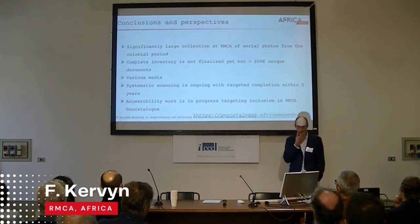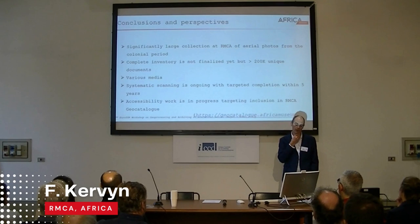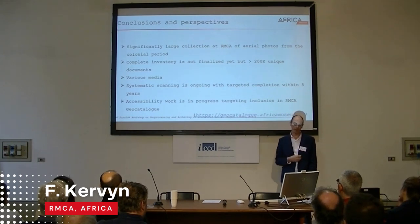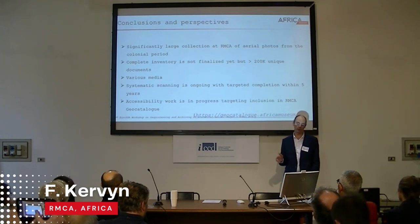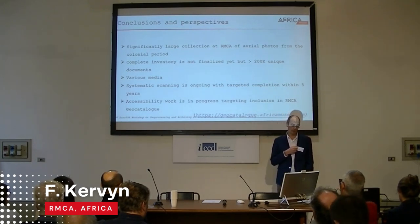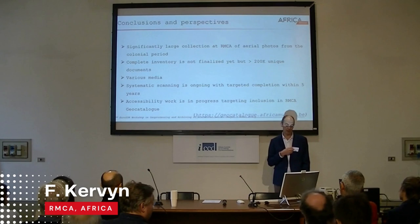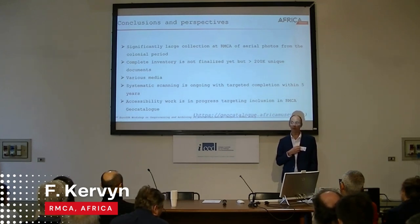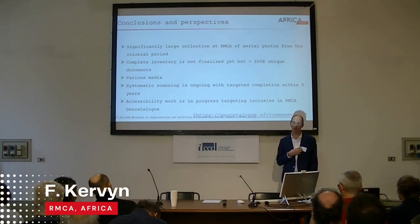To conclude: we have a significantly large collection of aerial photographs from the colonial period. The inventory is ongoing but not yet finalized. We estimate we have more than 200,000 unique documents on various media — films, paper, or glass plates. We hope to finalize the systematic scanning of that collection within the next five years. We have already scanned 10% of this collection and made these data accessible in the geo-catalogue of the African Museum.